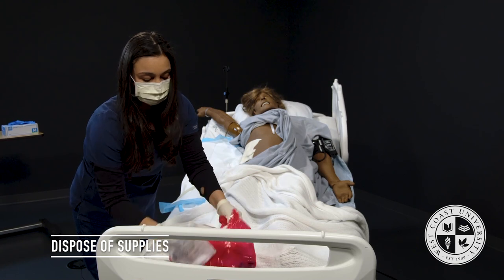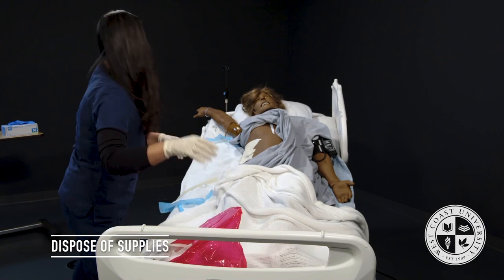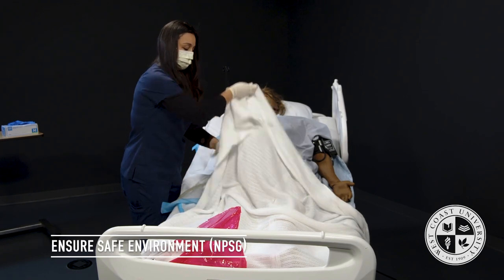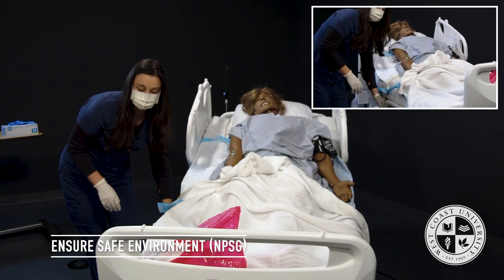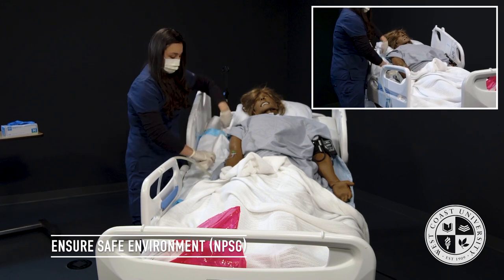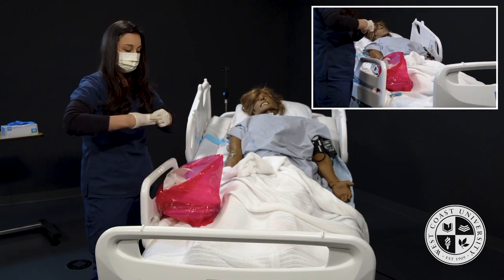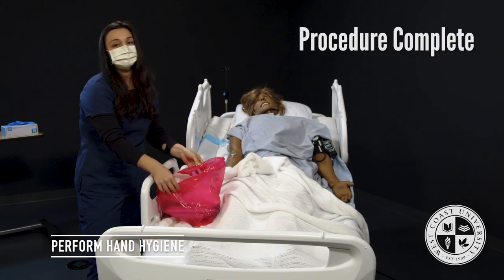We'll pick up our mess and put Mrs. Jones back together. Mrs. Jones, do you have any questions? Do you have any pain? No — great. We'll perform our normal MPSGs and another environmental safety check, put her call light within reach, clean up our mess, take off our gloves, wash our hands per CDC guidelines, and exit the room.